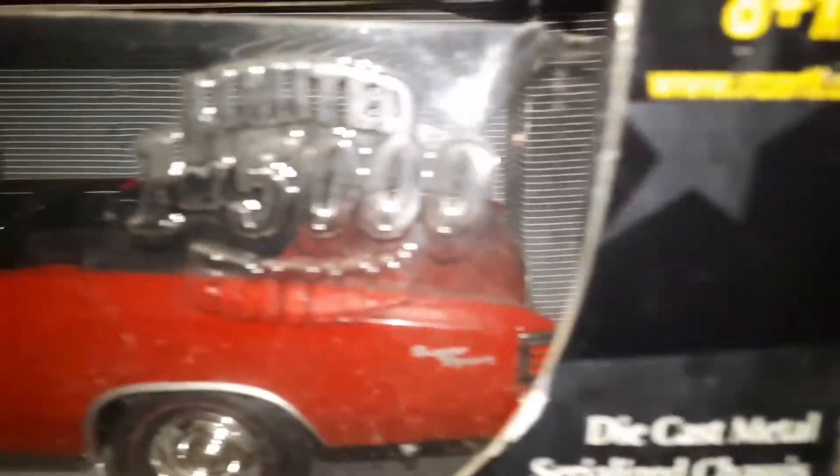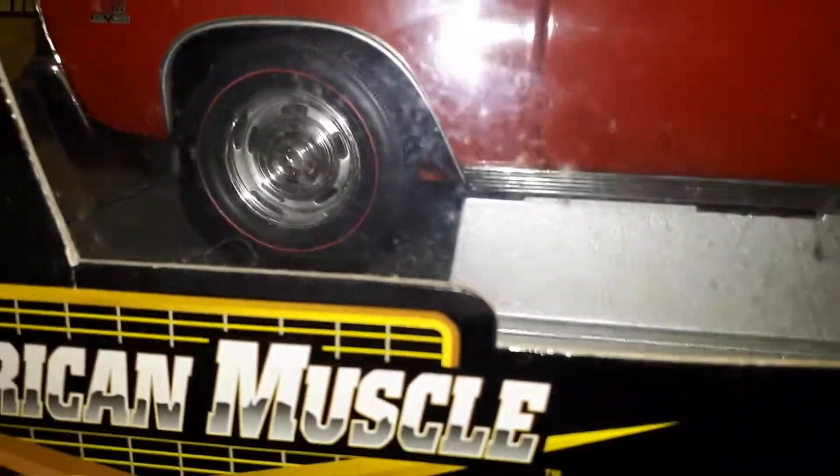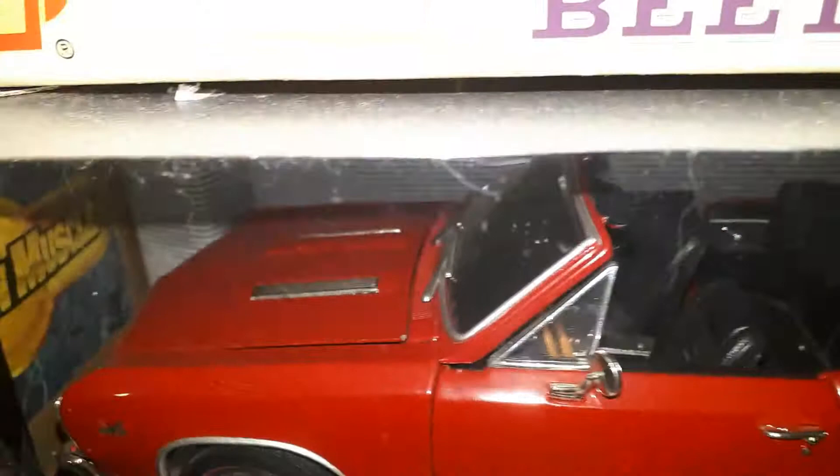Yeah — '67. So here we are. This is one out of five thousand, so that means there are only five thousand of them made. I don't know how many of these are actually still on the road, but probably quite a few real ones, and I wonder how many are in mint condition.